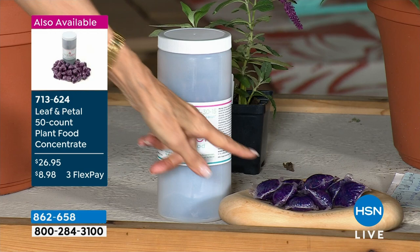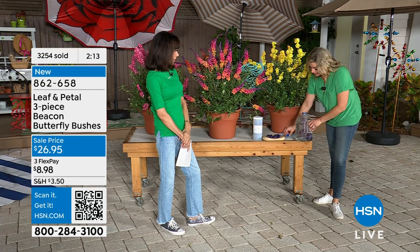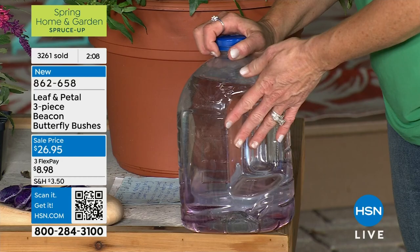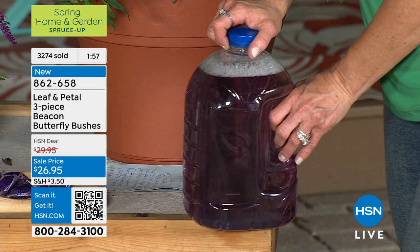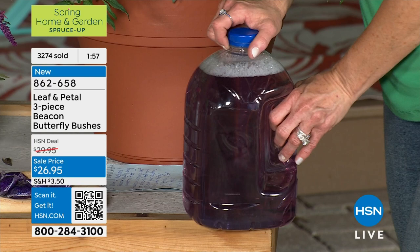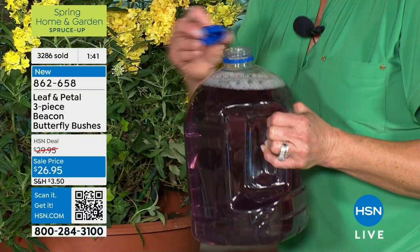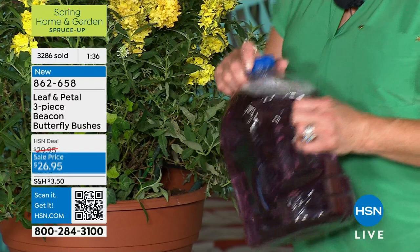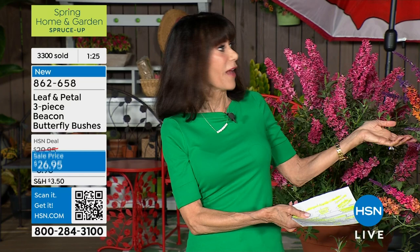One little packet with about a gallon of water — you take one of these pre-measured pods and simply put it right inside the water, let it dissolve. No mixing, no measuring. You can use it on any plant, but we love it for blooming plants. It's got a higher level of nitrogen, plus potassium and phosphorus — the macronutrients. Just add this in once every two weeks when you're watering anyway, and it makes a huge difference. You've got to feed those plants.